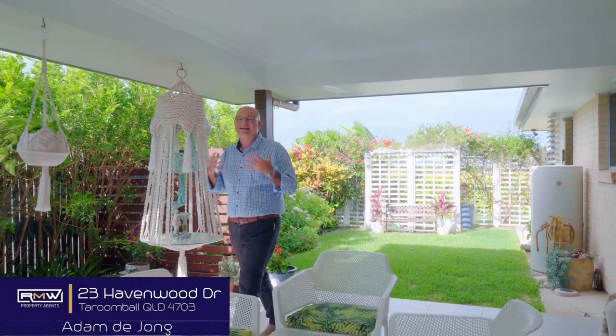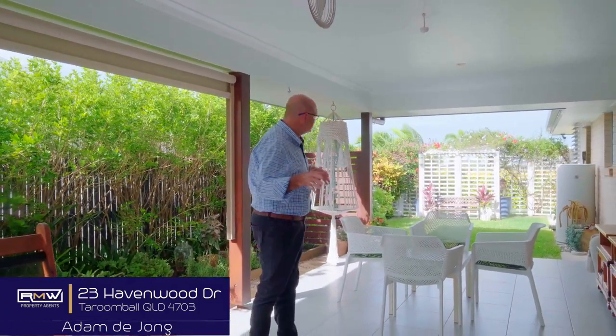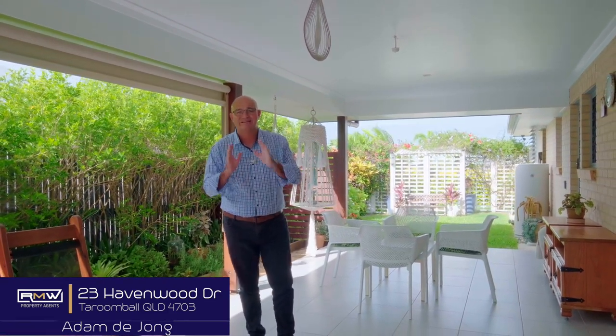We live in central Queensland — we all love entertaining and we all love our outdoors. This is a great setup. Established gardens give you that privacy, but it keeps it nice and cool. And as you can see, there's plenty of room for the tables, the barbecue, the couches. Imagine a TV up where that clock is, and your outdoor living is set.